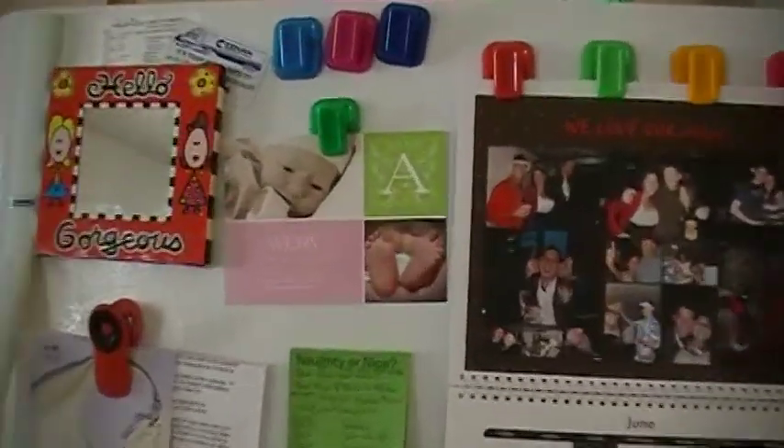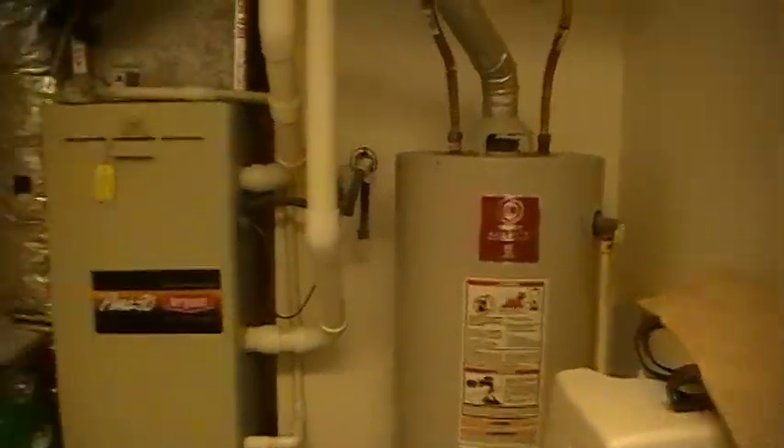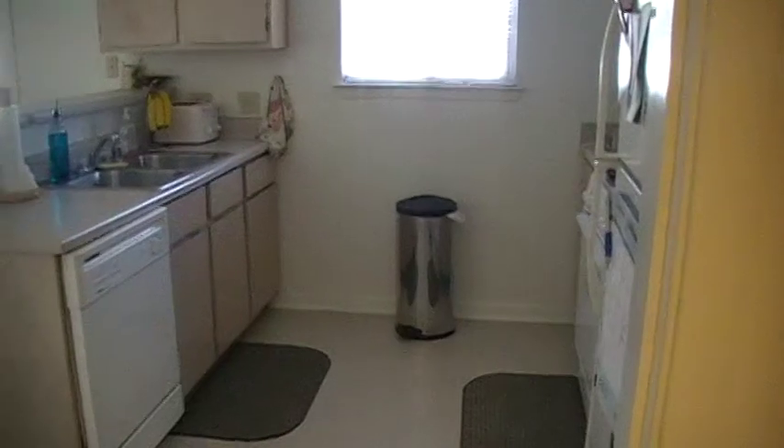Dining room, outside. Into the kitchen. Baby Avery. Laundry room. Bunch of stuff, I don't know what it is.